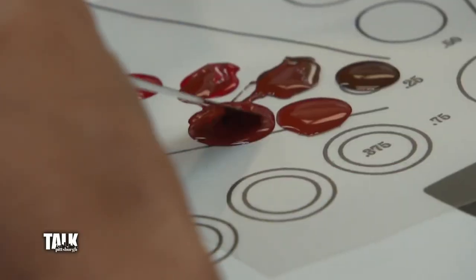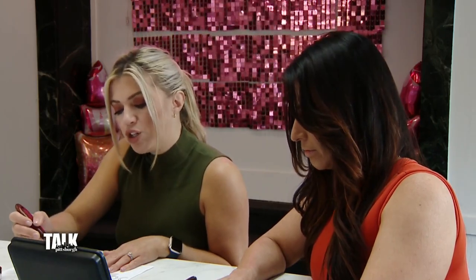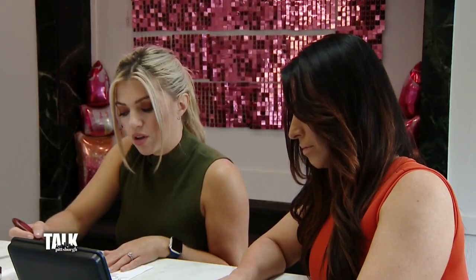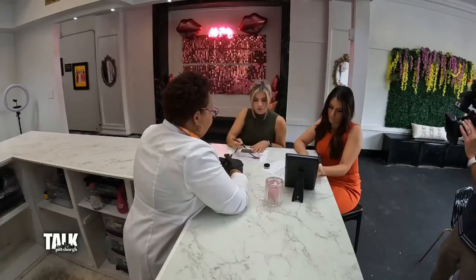You can really find the color here before we put it in the tube, before we add anything, because you're going to try it on before we bottle it up and make you a product. I always tell people what you see on the white paper — no one's lips are white — so we need to try it on to make sure we have the perfect tone.